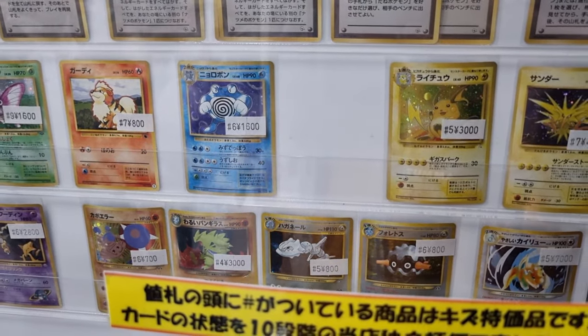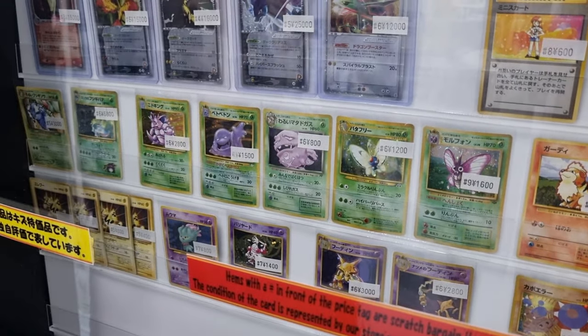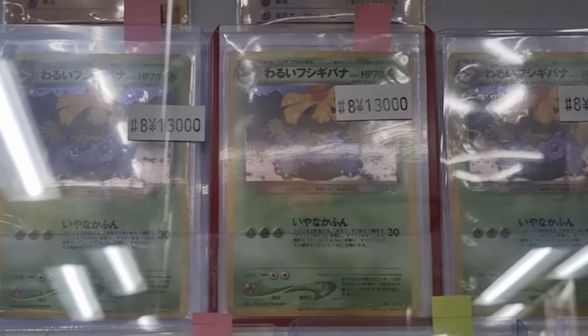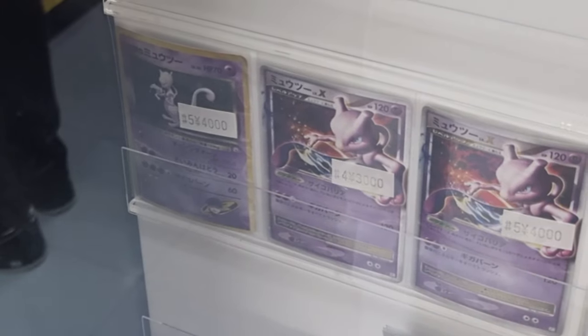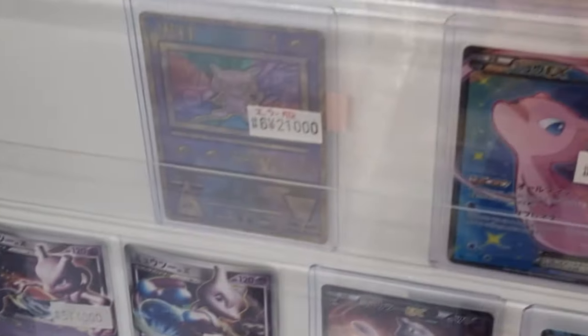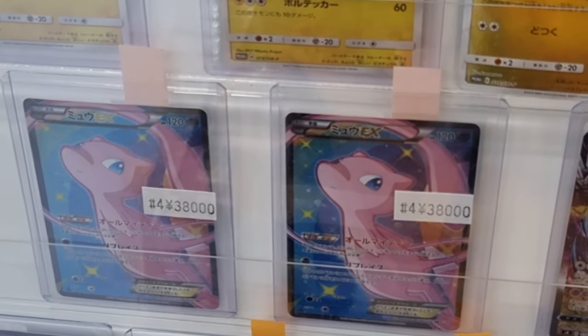Now here we are in Yellow Submarine. They have different condition ratings on a one to ten scale — you see that little number before the price. So a number eight means condition eight, which is pretty good condition for this card. Fours and fives are usually what you see for older cards. There's a condition four Mew, for example.